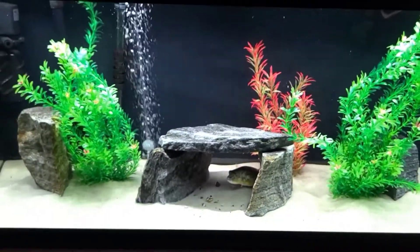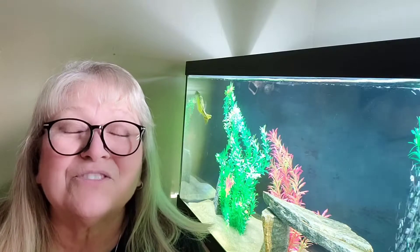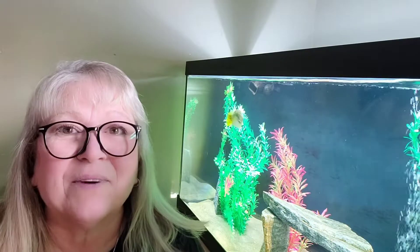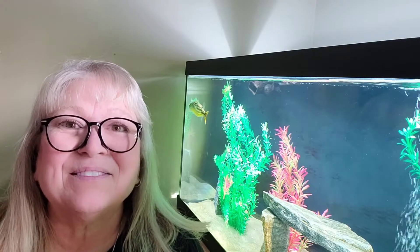So, do you think this is a fish for you? Until next time, this is Deb Tim signing out. Thanks so much for watching. I hope you're having a great day. Have a wonderful day tomorrow, and I'll talk to you soon. Bye.